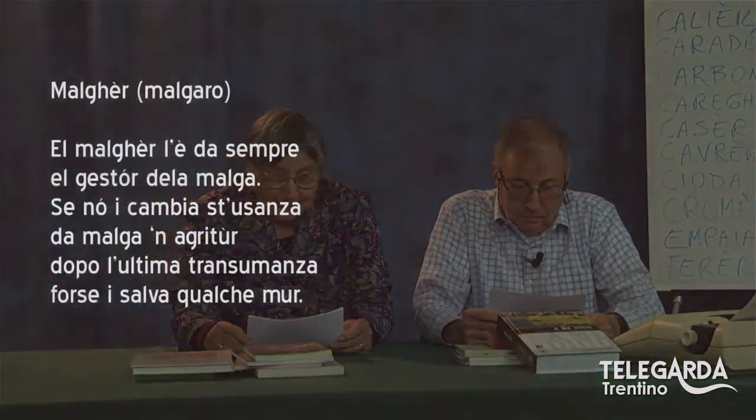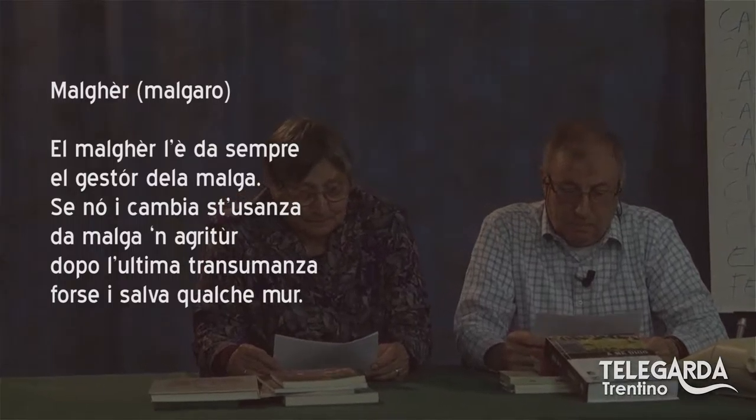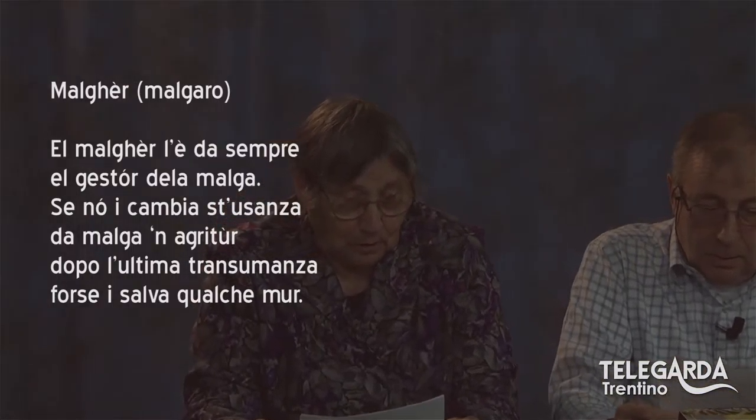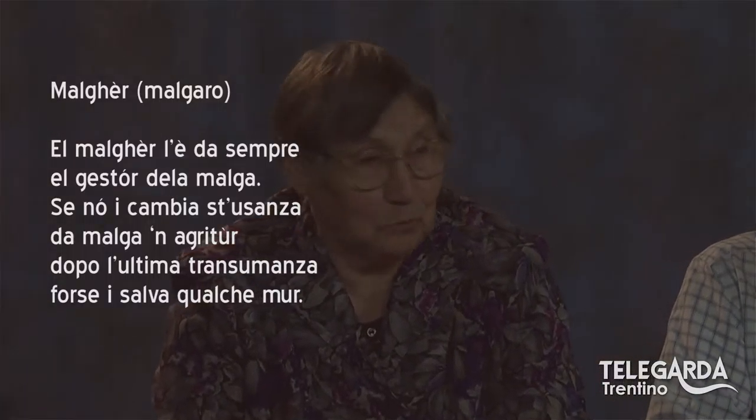Bene, oggi, Bice, partiamo col malghe, cioè il malgaro. Sentiamo cosa ci dice la Bice. «Il malghe l'è da sempre il gestore della malga. Se ne cambia sta usanza da malga a agritur, dopo l'ultima transumanza, forse salva qualche muro.»